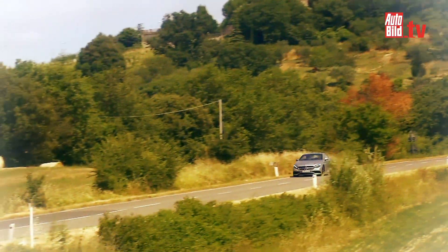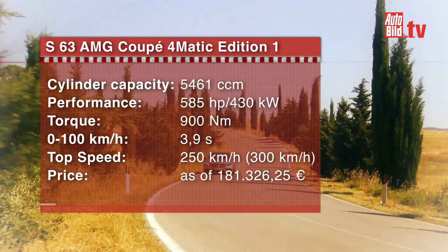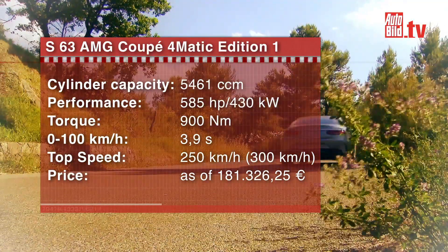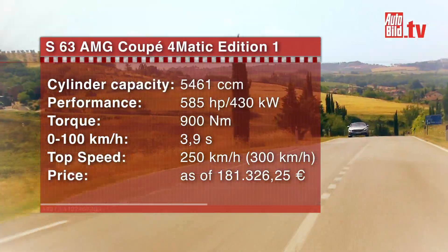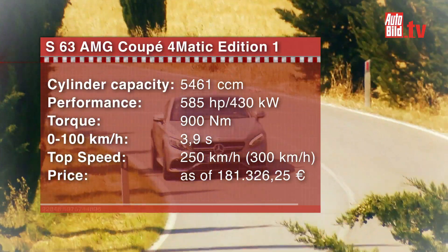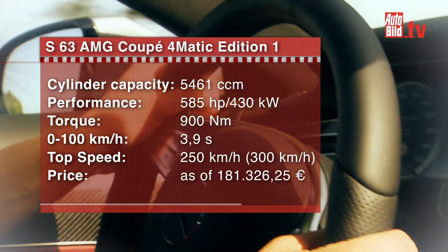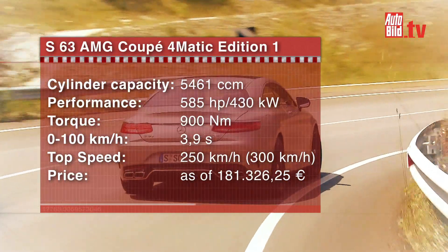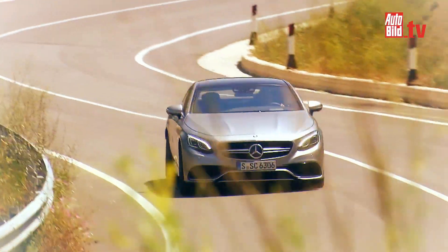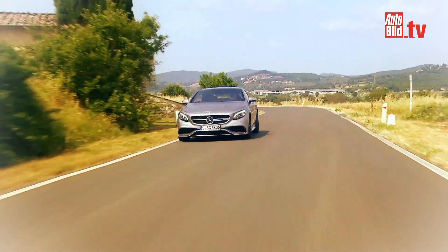Here are the key data of the S-63 AMG Coupé 4MATIC to swoon about. Cylinder capacity: 5,461 cc. Performance: 585 horsepower. Torque: 900 Nm. Zero to 100 in 3.9 seconds, and a top speed of 250 km/h. Prices begin at €180,326. Combined consumption should be around 10.3 litres per 100 km – a value achievable only when you allow the Gran Turismo to glide gently along country roads and not let yourself be intimidated by the power on board.